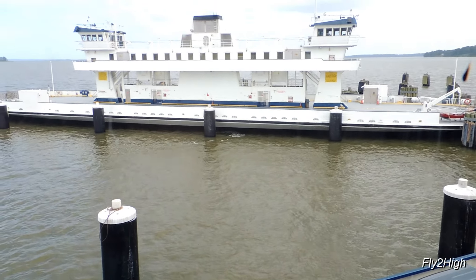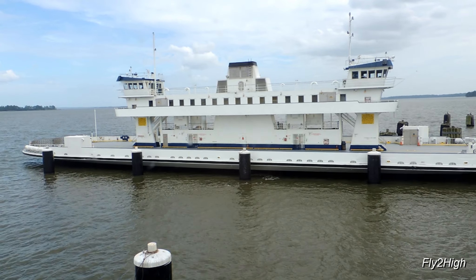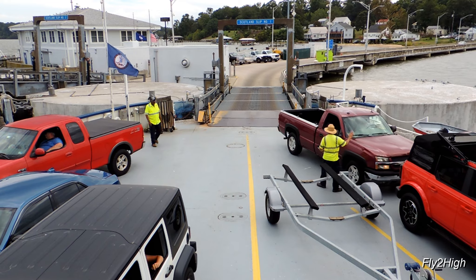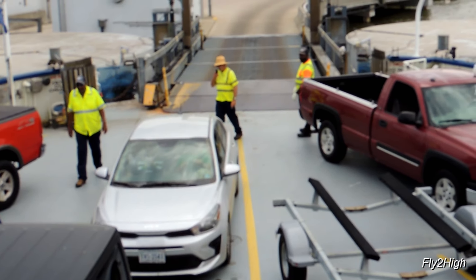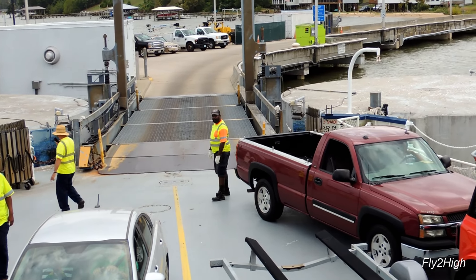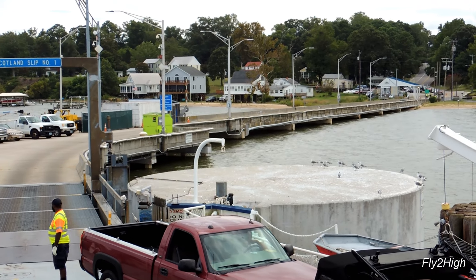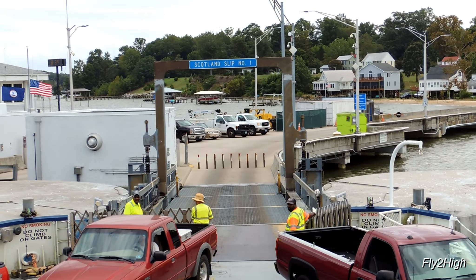That's one of her bigger sister ferries, the Powhatan, which can carry 70 cars. One of the last cars to board is coming up the causeway now. It looks like one more is coming, and that should be it. Time to make preparations for departure.